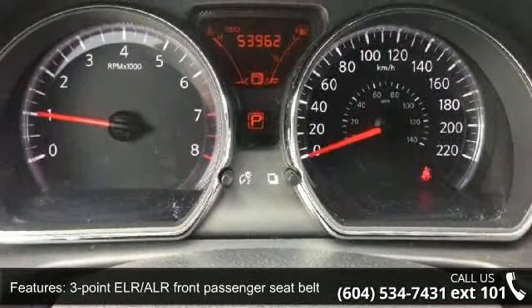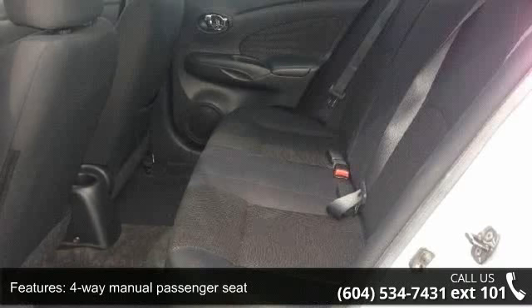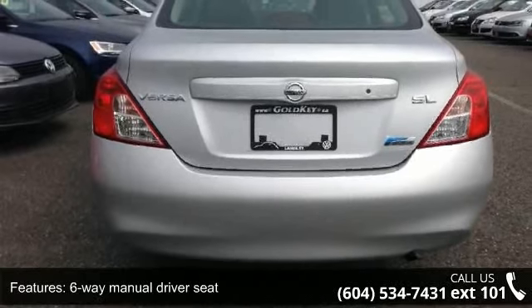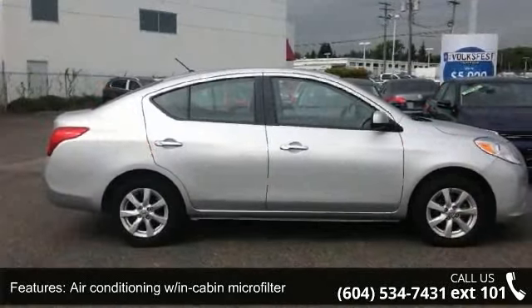3-point ELR driver seatbelt with pretensioner and load limiter, 3-point ELR ALR front passenger seatbelt with pretensioner and load limiter, 4-way manual passenger seat, 6-way manual driver seat, and air conditioning with cabin microfilter and battery saver.